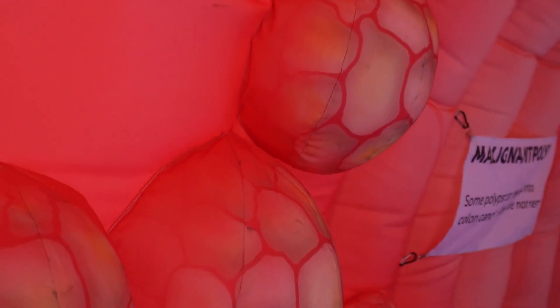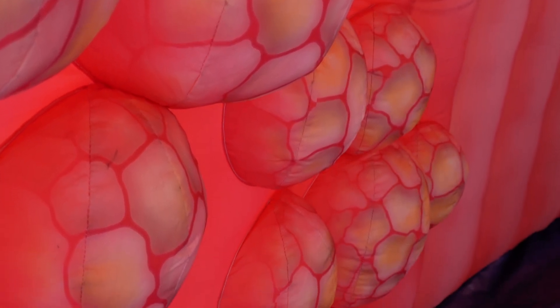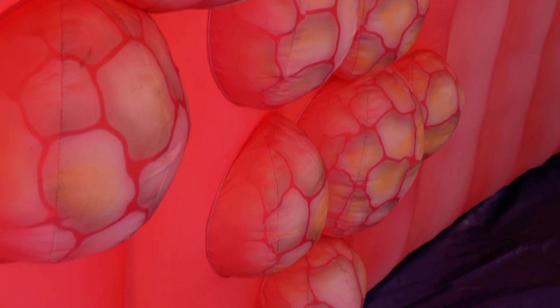If a polyp does continue to grow without getting caught in a colonoscopy and removed, they can turn into a malignant polyp. Some of these polyps will develop into colon cancer if they're not removed and grow throughout the colon. At this stage, they can still be removed through a colonoscopy and prevent later-stage colorectal cancers.